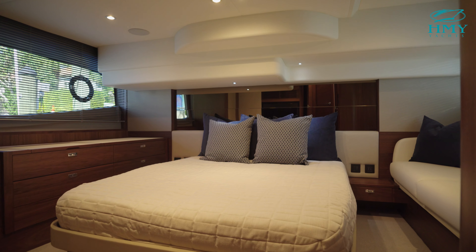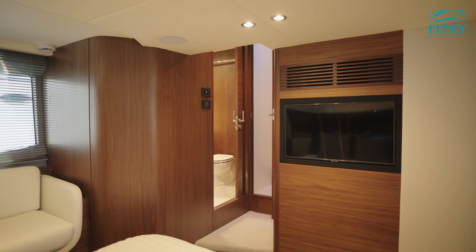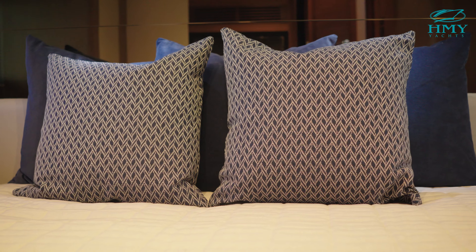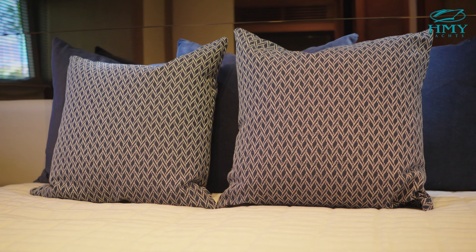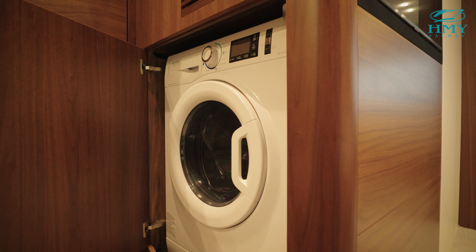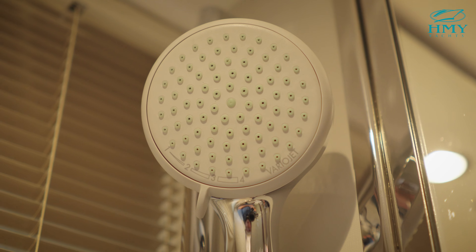Moving into the owner's stateroom, there's a large seating area, full-size berth, an abundance of storage, a wardrobe locker, and an entertainment system. The owner's stateroom is a full-beam suite that offers an abundance of natural light. This is also where you'll find your washer-dryer combo unit, flanked by your owner's head with a large stall shower and pocket privacy door.